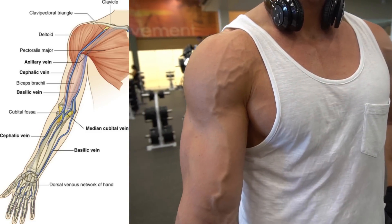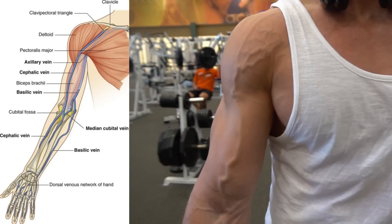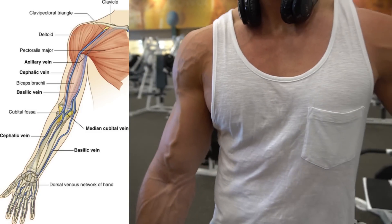We're going to get into seven unique bicep exercises, a sodium, potassium, and water trick, as well as what your pre-workout should contain, and ideal body fat.